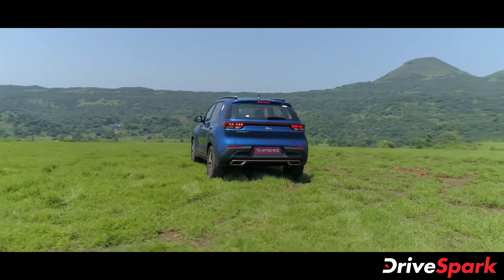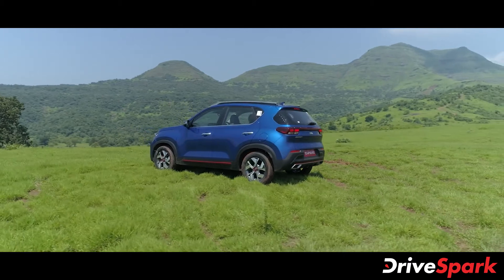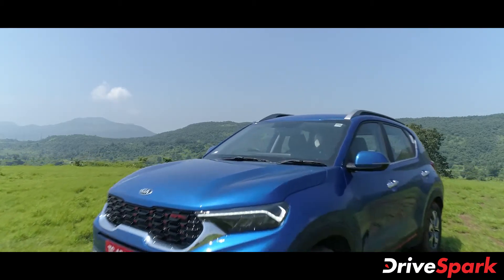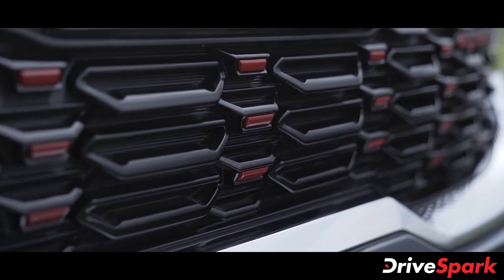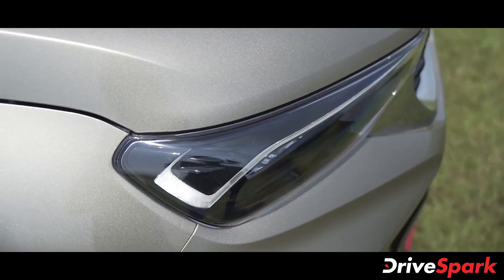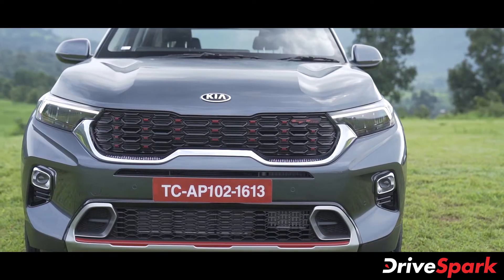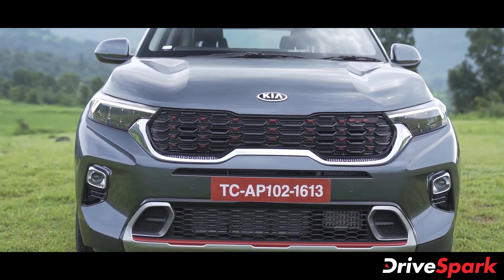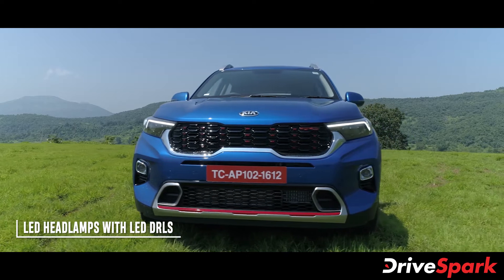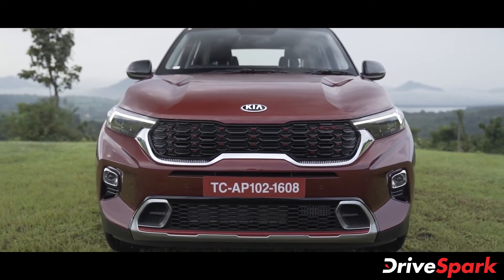The Kia Sonet carries forward the brand's edgy design language, offering a striking pose which definitely turns heads on the roads. The front is characterised by the brand's signature tiger-nose grille with chrome surrounds, flanked on either side by crown jewel LED projector headlamps with integrated LED DRLs which double up as turn indicators. The front bumper comes with LED fog lamps at either end, again with chrome surrounds, while there is also a large air intake at the centre.